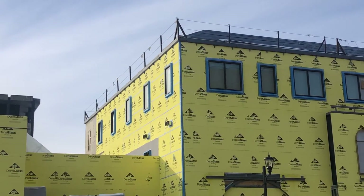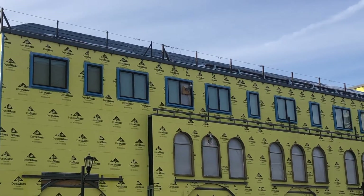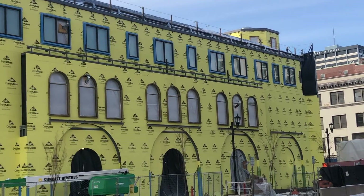And we've got the first of our windows in the Community Learning Center, starting at the top floor, and we'll continue to work downward.